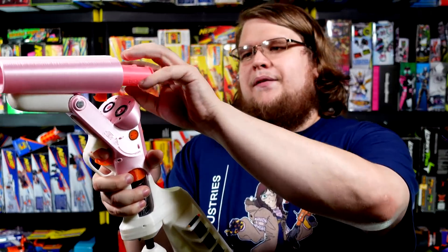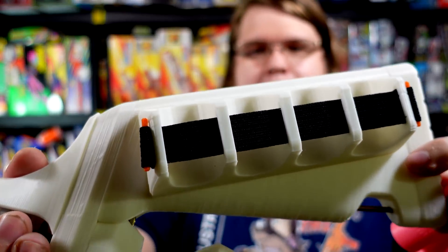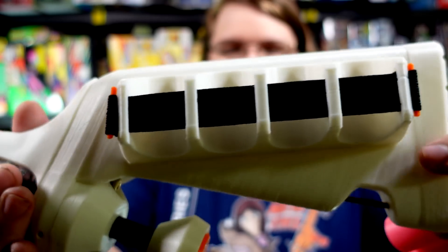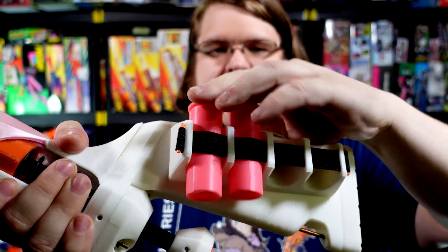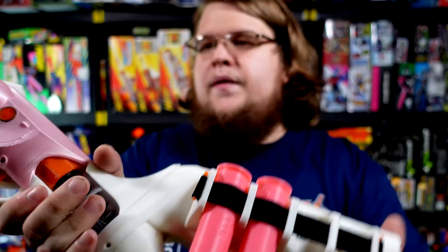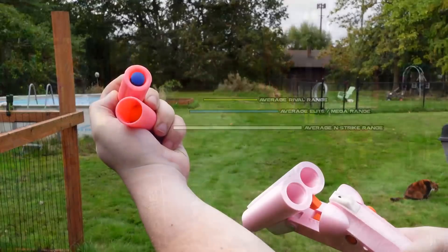Sometimes shells don't pop out if you flip it too violently, but that's okay — it's still awesome. The stock is a nice addition; it's very well thought out. There are some 3D printed pins in there that hold elastic, and the shell just kind of fits in like that. It holds four shells, plus two in the chambers on the blaster — ready to go in one compact space. That's a lot of different ammo types you can have in one area.